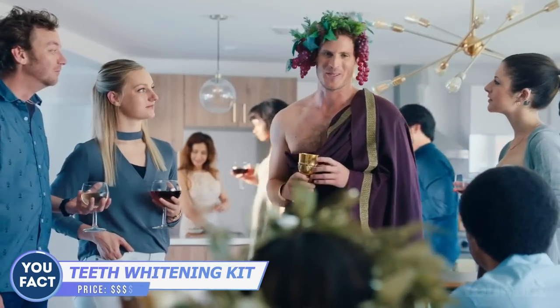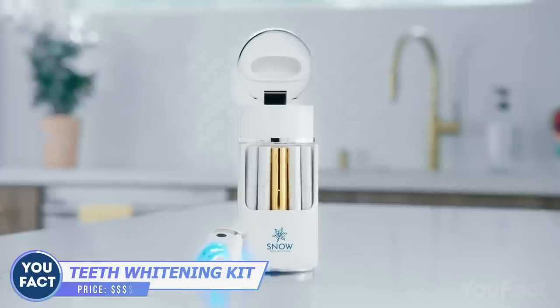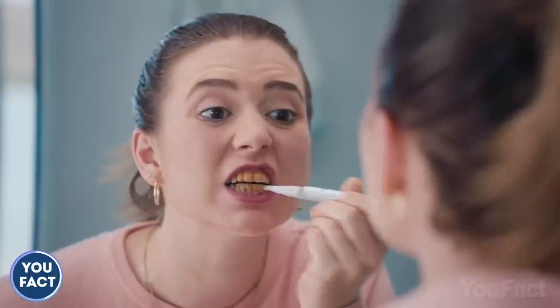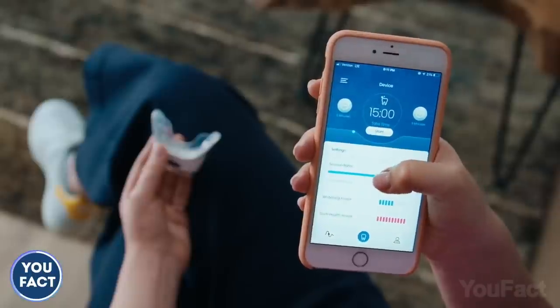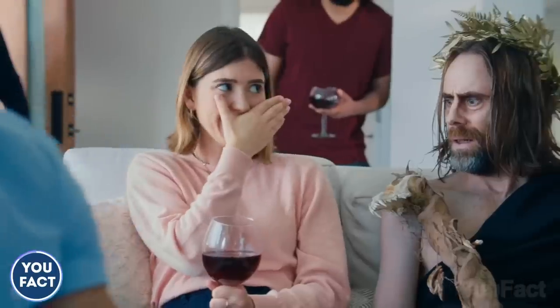How to impress others? First, you need to take care of your smile and breath. The first time you use this teeth whitening kit, things will look better. Just apply the serum onto your teeth and use the LED mouthpiece for up to 30 minutes. Pair it with the app to track your progress, and don't worry about sensitivity since the serum won't cause any damage. Stop hiding your smile — it's beautiful.